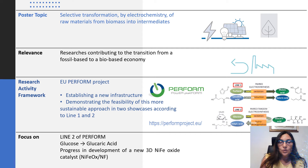The poster is focused on line 2 of PERFORM, concerning the glucose electrooxidation to glucaric acid, a first step in the electrochemical synthesis of adipic acid.